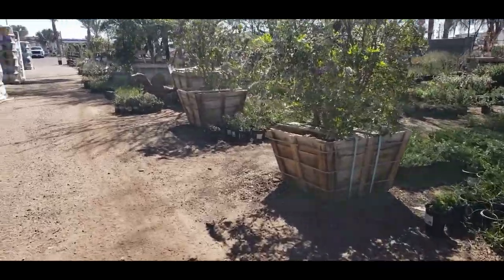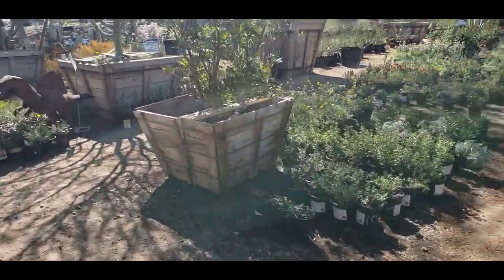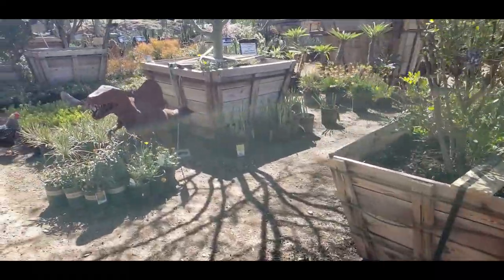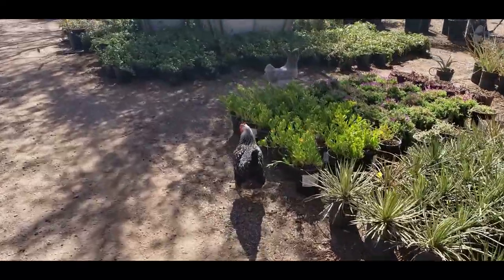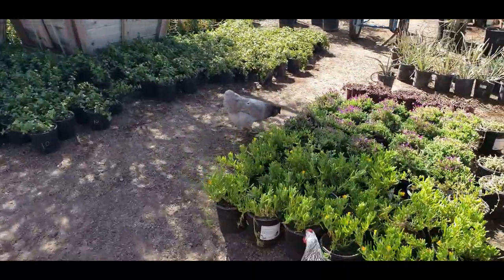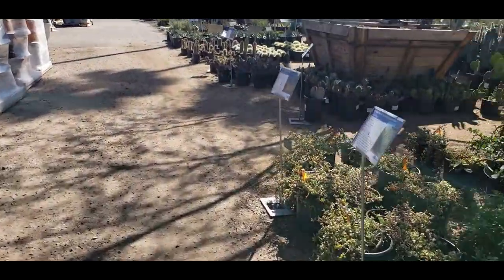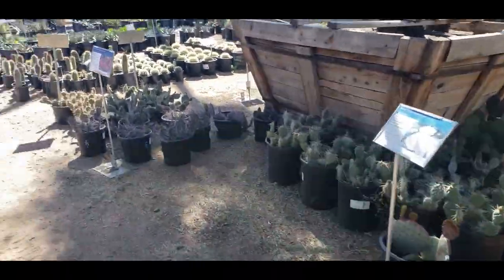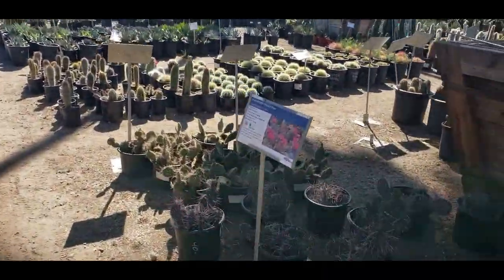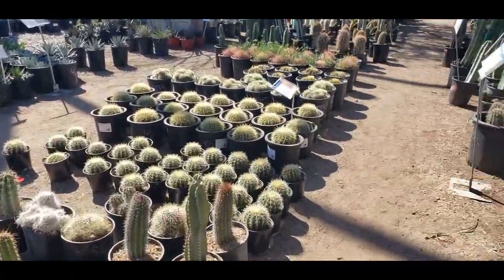We are going to go check out their cacti. They have a lot of outdoor bushes and flowers out here too. Chickens! It's really cool — sometimes I'll find eggs hidden, like laid in some of these plants or behind the planters.